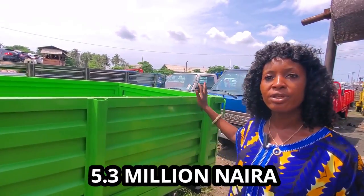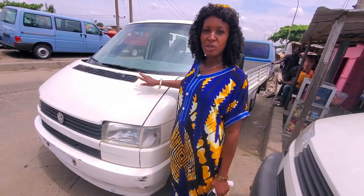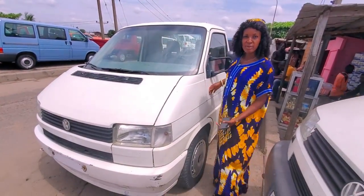The price is five million three. This is a C4 pickup, petrol, manual drive. Come and take a look at the inside.